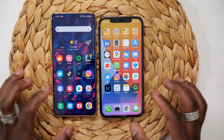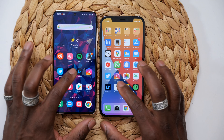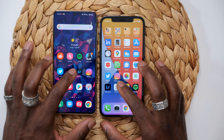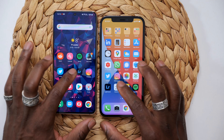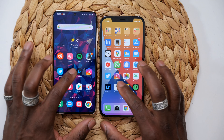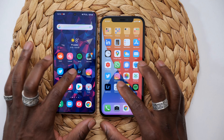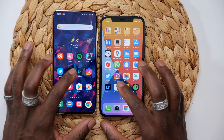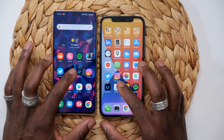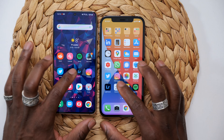Now let's see how they fare against each other in terms of speed and performance. We'll use some benchmarking tools and basic app loading tests. There are no apps running in the background — both devices are freshly restarted. They both have Wi-Fi on and 5G where I am. Starting with Twitter — the Samsung loaded slightly faster than the iPhone there, but in the real world it's not a massive difference.